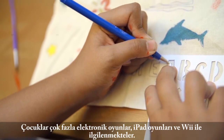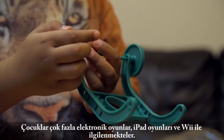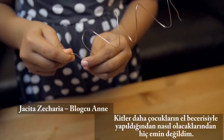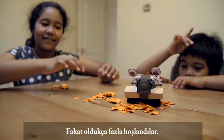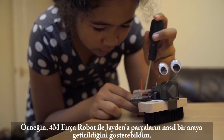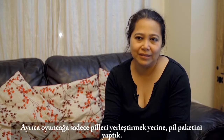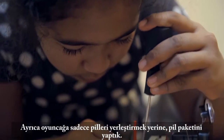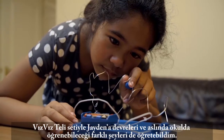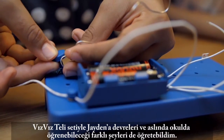They're very onto gadgets and devices — on the iPad, on the Wii. I was not so sure how it was going to go down with them because it was more hands-on with these kits. But they enjoyed it. With the 4M brush robot I was able to show Jayden how to put it together, and we actually had to build the battery pack rather than just putting batteries into the toys. With the buzzwire kit I was actually able to teach Jayden about circuits, and it's something she's learning about in school.